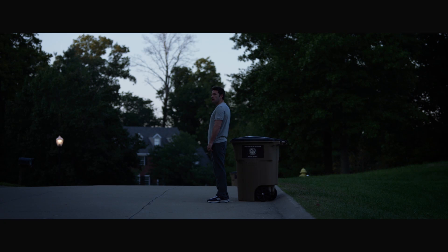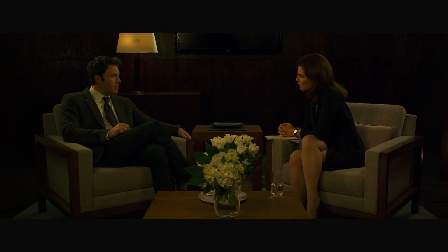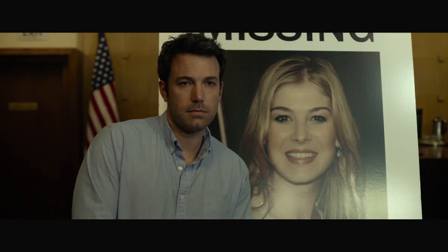Nick Dunn, you're probably the most hated man in America right now. Did you kill your wife, Nick? I mean, it's always about story. It's constantly about story, and being told in the best way possible.